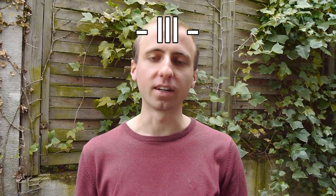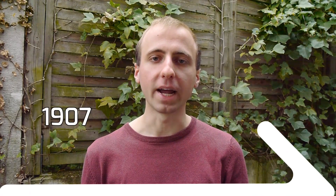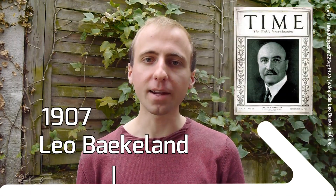After having that much fun, we get to the third part of the video: fully synthetic plastics. The first one was only discovered around 60 years after the discovery of gun cotton, in 1907 by Leo Baekeland. From the name you can probably guess that I'm talking about Bakelite.